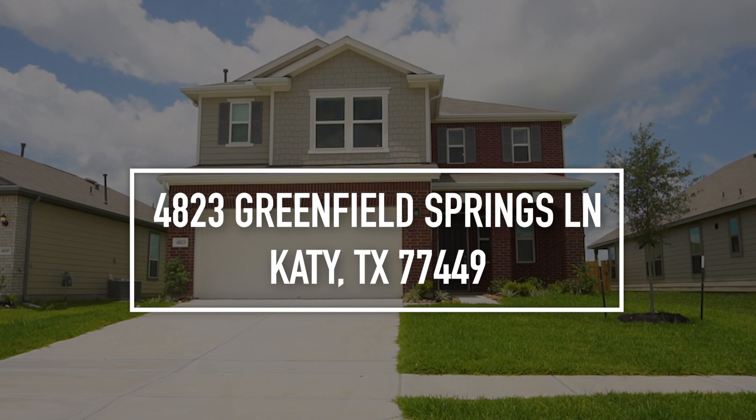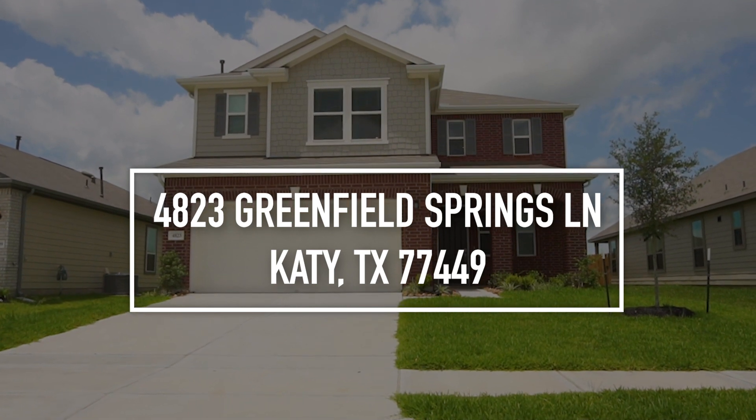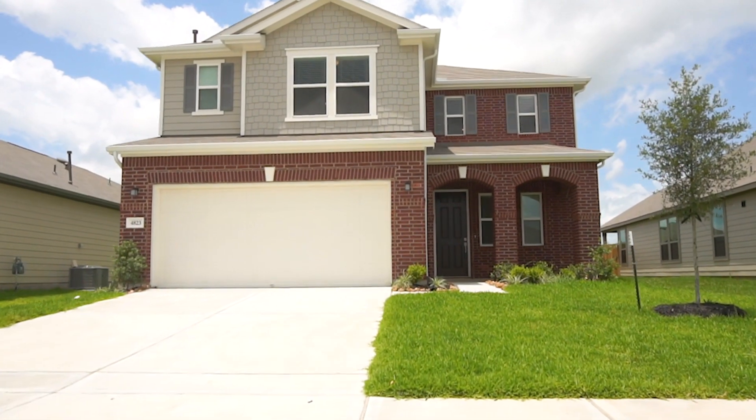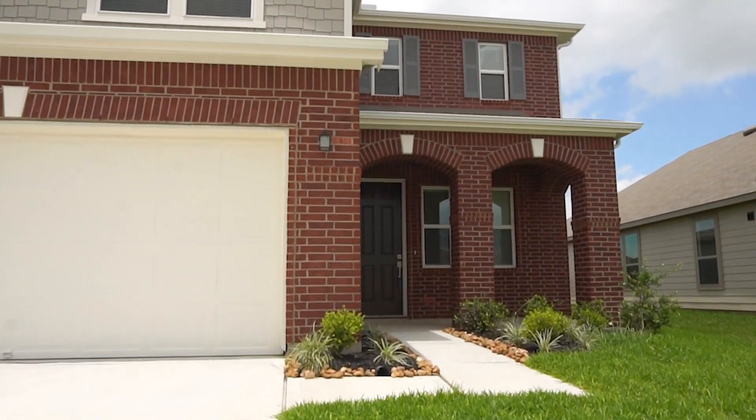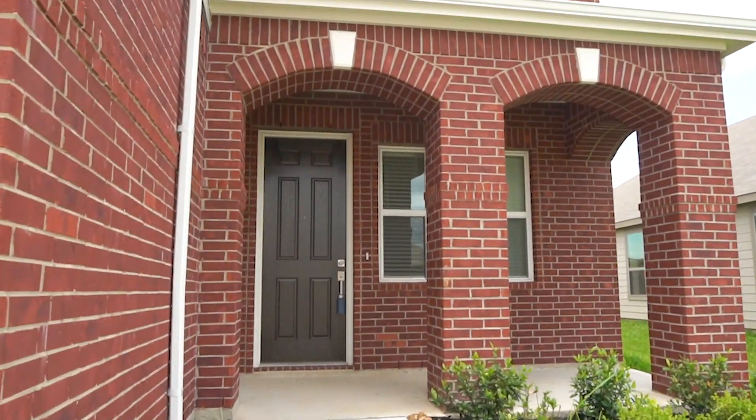Welcome to the walkthrough video tour of this beautiful Katy, Texas home. Standing two stories with a combination of siding and brick, you're going to love the front porch, the attached garage, and the beautiful landscaping.